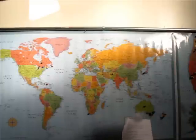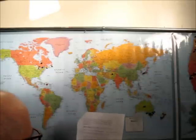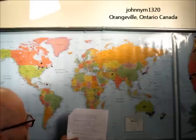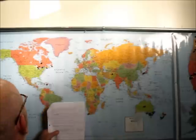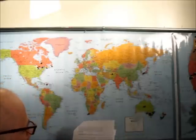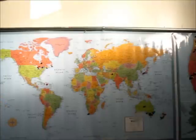We jump back over into Canada here. This is Johnny M1320, and he's in Orangeville, Ontario, Canada, which is right about there. Looks like we're going to have to get a better map of that too. Thanks, Johnny. And now we're going to shift over to our new spiffy European map.